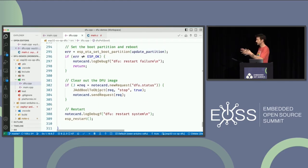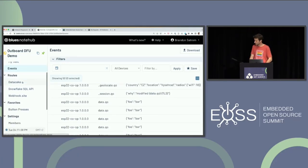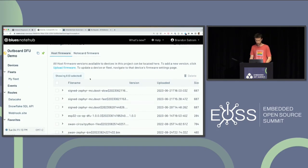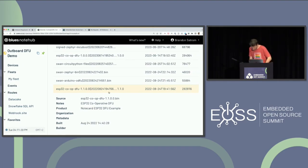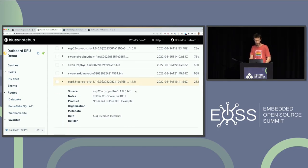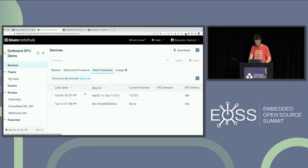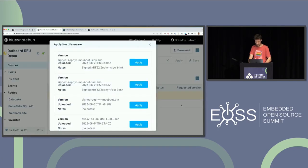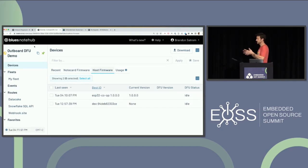Once I've built the binary, I go into the NoteHub UI, pull up firmware binaries — there's my ESP32 coop DFU binary, a 282KB binary (ESP-IDF is huge) that will be shipped down over the Notecard to my device. I select my device, choose host firmware, see I'm running version 1.0, select the update to 1.1.0, and click Apply. At this point, NoteHub will tell the Notecard on the next sync that a new binary is ready.